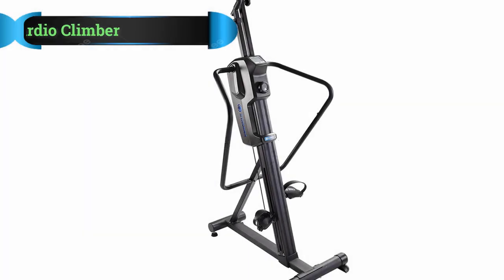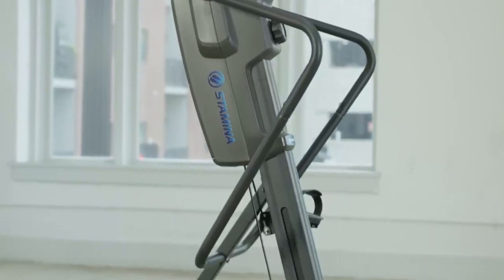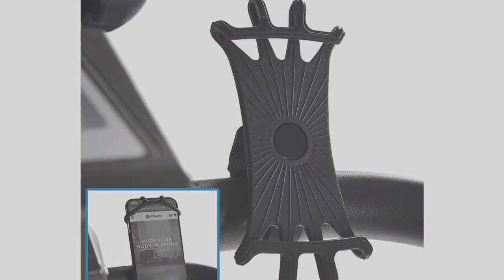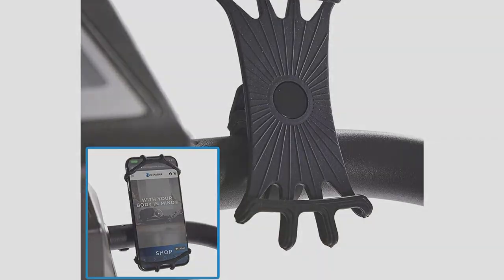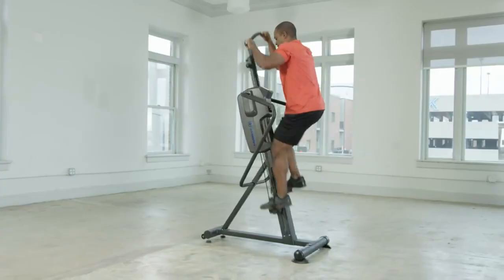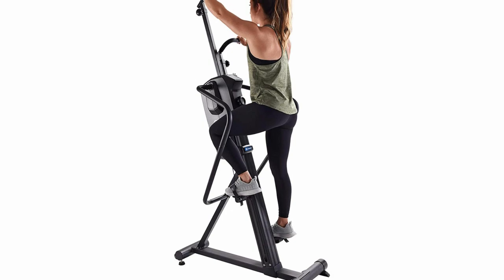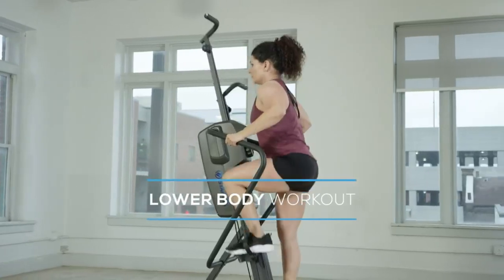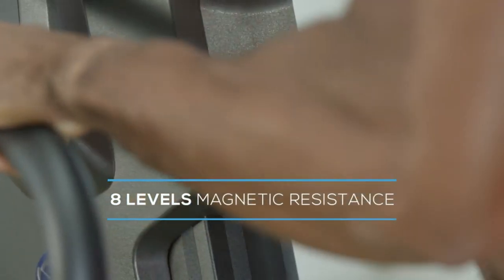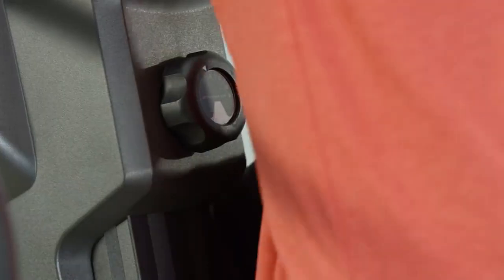Number 2: Stamina Cardio Climber. The Stamina Cardio Climber is a step up from most budget-friendly machines. You'll get a bit more bang for your buck, including 8 levels of adjustable magnetic resistance — some more affordable machines don't have any adjustable resistance. An easily accessible twist dial makes efforts harder or easier at your command, so you're always in control. A 300-pound weight capacity makes it very stable for bigger users.